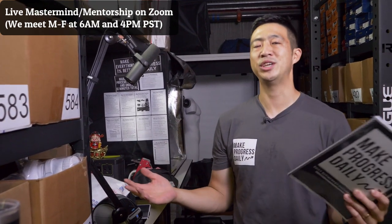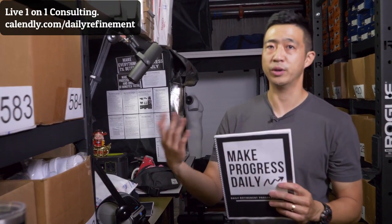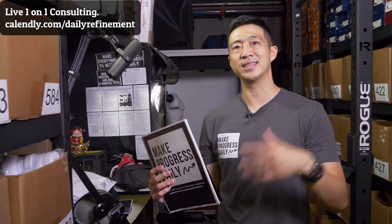I also have one-on-one consulting if you want help going over your goals or have a specific question about building your business — that link is in the description below. I appreciate you guys stopping by. Until next time, make progress daily.